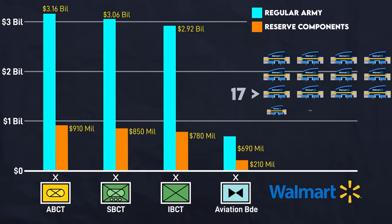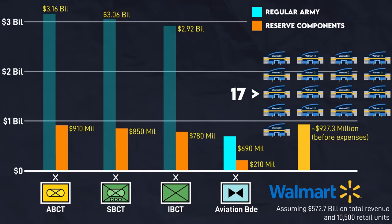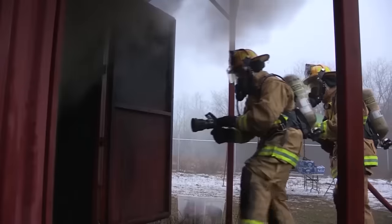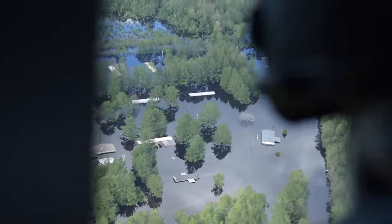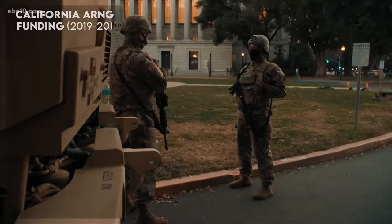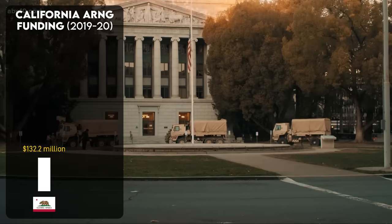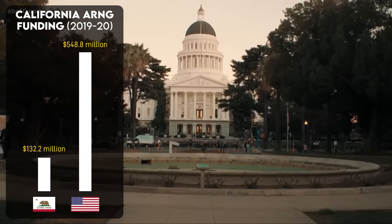So if 17 average Walmart stores pooled their sales revenue for a year, with an astronomical amount of creative counting, they could afford one National Guard armored brigade combat team. But this is also only taking into account the federal side of National Guard funding. National Guard units generally remain under state control until federalized and can be used by governors for state-specific emergencies, although they have to meet federal standards. So states also have their own independent military budget, albeit with a high level of federal funding. For example, in 2019–2020, California spent about $132 million on its Army National Guard and received about $549 million in federal funds.